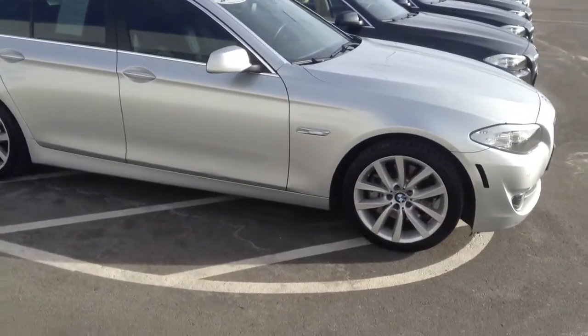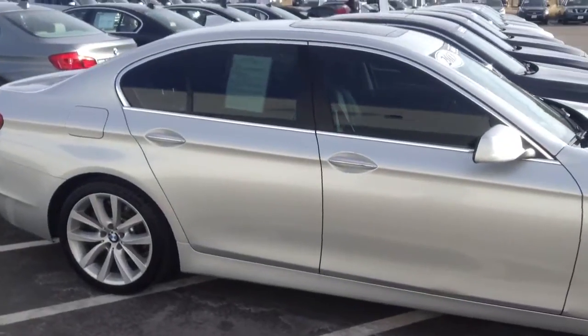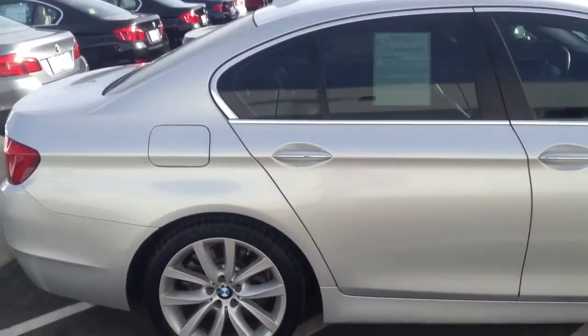Good morning, Scott. It's Ryan Breslin at Chant BMW. Just want to send you a quick video of that 2013 535 that we were talking about online.